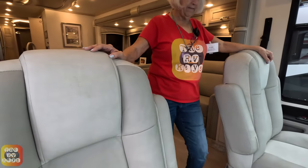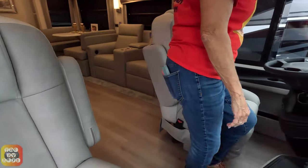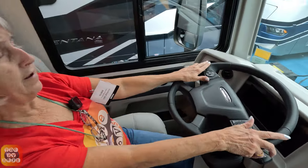It's really interesting and fascinating to see some of these coaches. But this is another great coach. Look at the nice steering wheel.